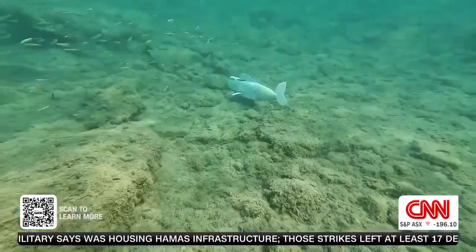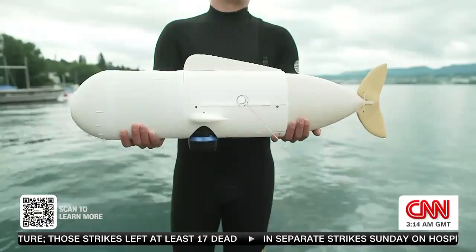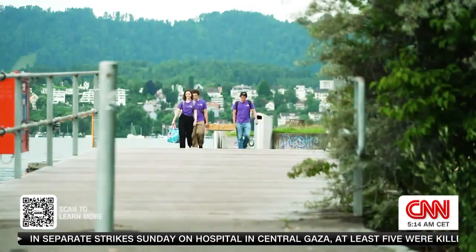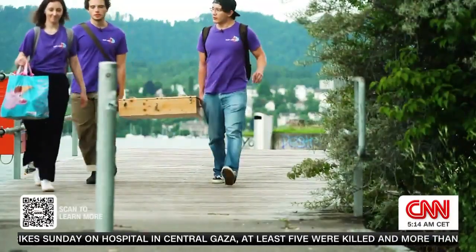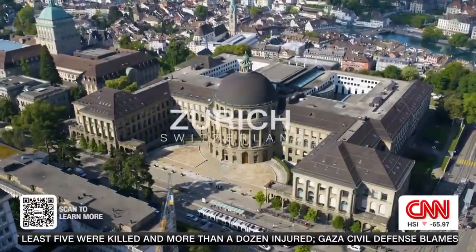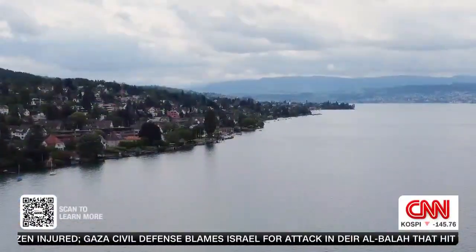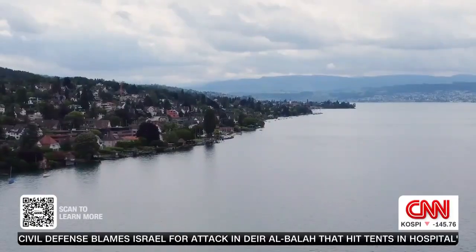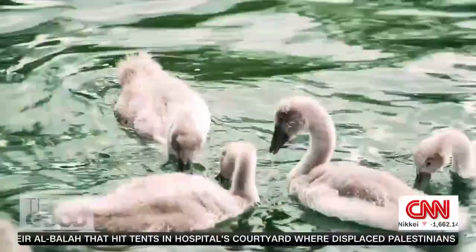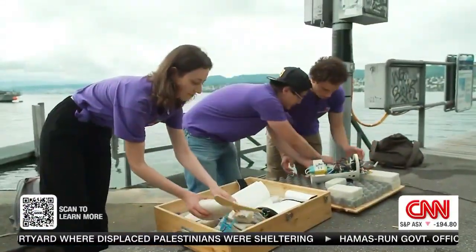Meet Belle — she's not your average fish. And neither is her sister Eve. The soft robotic fish were developed by engineering students from ETH Zurich. Lake Zurich may be some 300 kilometers from the sea, but it's a perfect testing ground for Dennis Bauman and his SURF eDNA team.